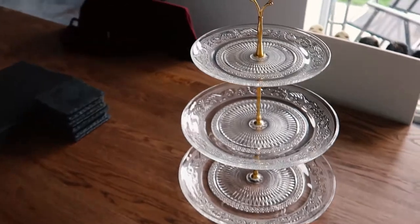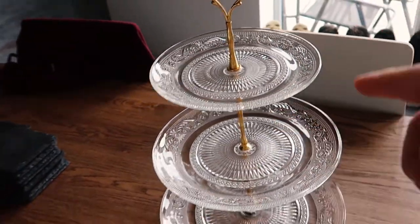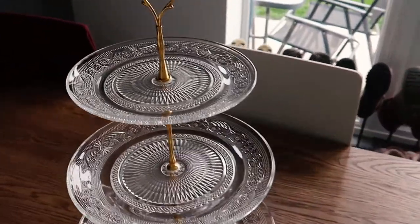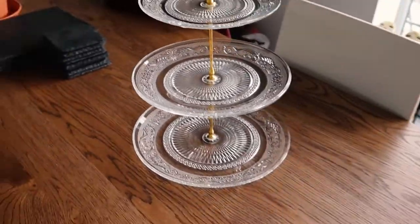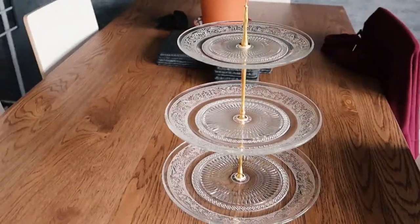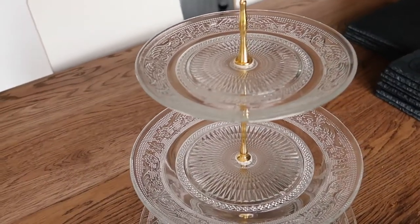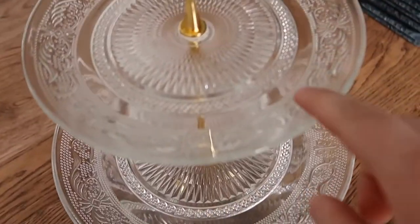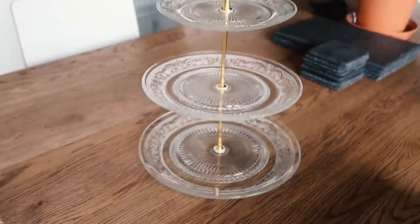We are going to make our own afternoon tea. I ordered this afternoon tea stand from Amazon — it's quite heavy. It was supposed to be a white ceramic one, that's what I ordered, and they accidentally sent me the wrong order. At first I was kind of annoyed because I was like, oh, it was really pretty the one I wanted, but the more I've looked at this the more I really like it. It's so pretty and intricate.